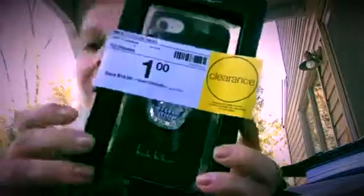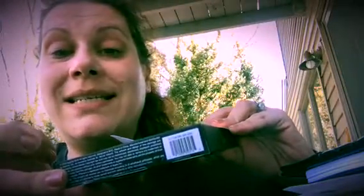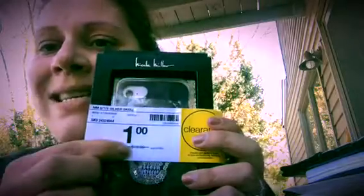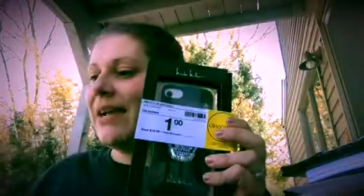Then I got this Nicole Miller phone case — it has a skull on it in sequins. It fits the iPhone 6, 7, and 8. I got it for a dollar and I'm going to use it just for the month of October for Halloween, because Halloween is my favorite holiday. It was normally $19.99 so I saved $18.99.